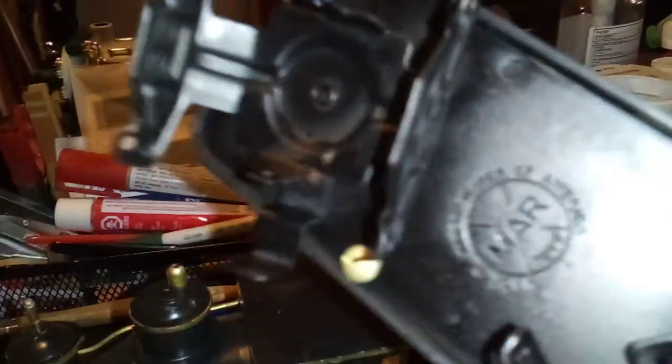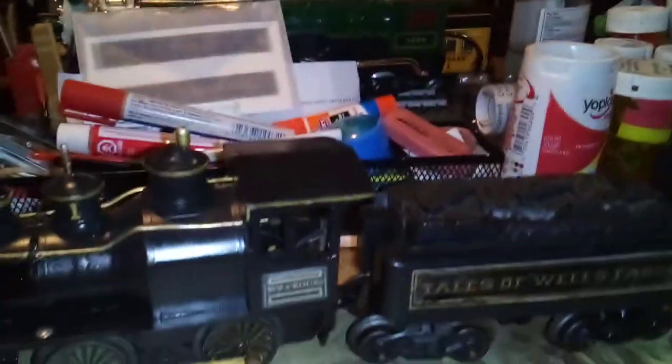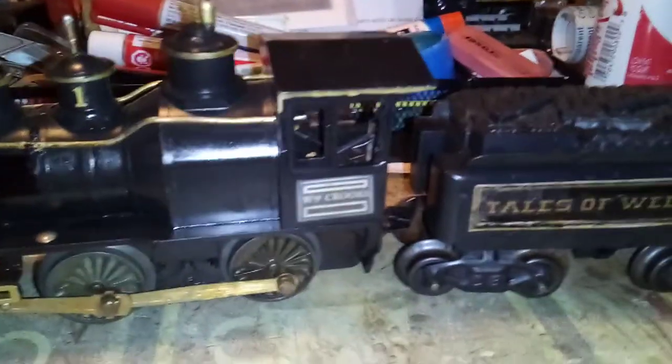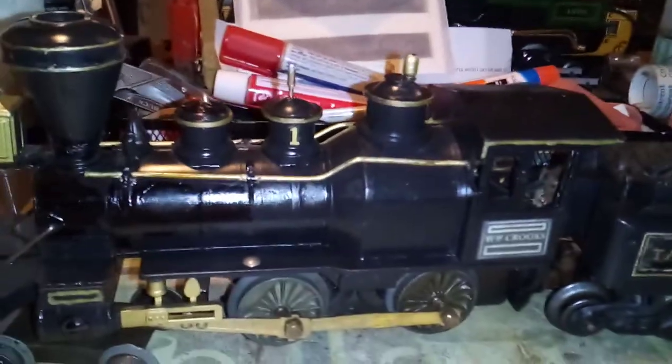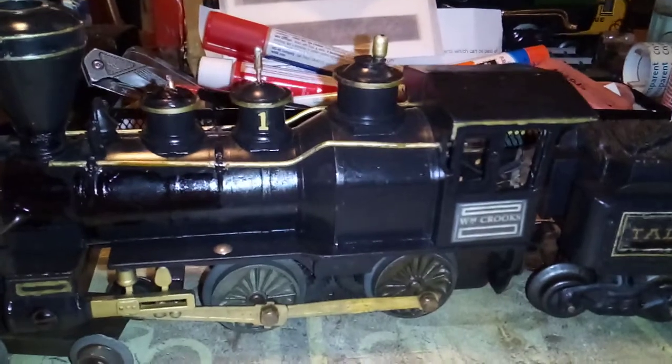Just a quick clip to finish up on this Wells Fargo. We still have not done the other tender yet — here it is, as you can see. We'll do that at a later date. I'll probably go ahead and put the wheels on it, and sometime later put the decals on when they come. But as for right now, the William Crooks is complete.